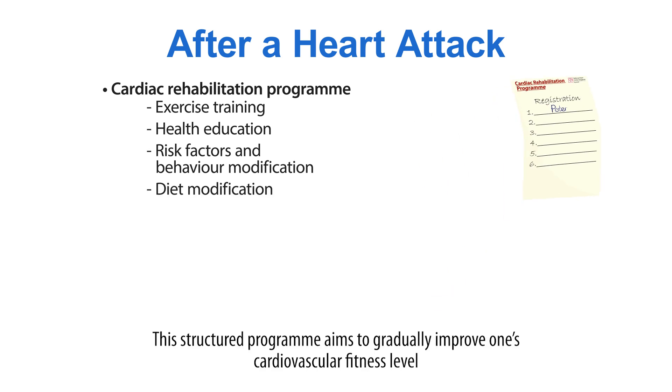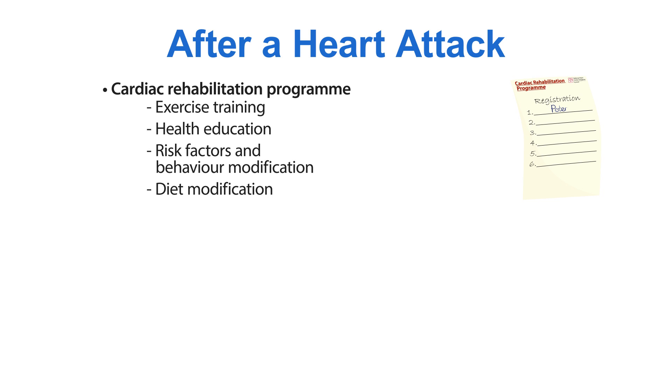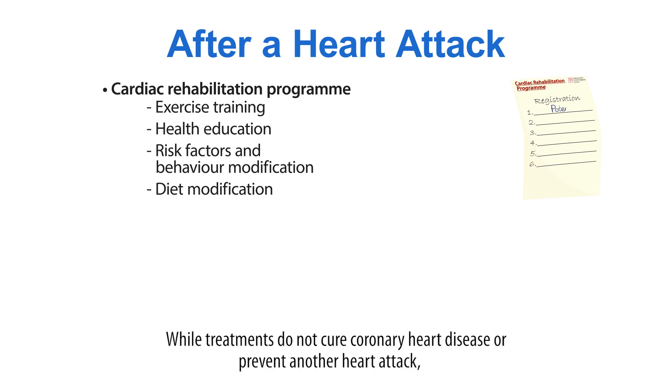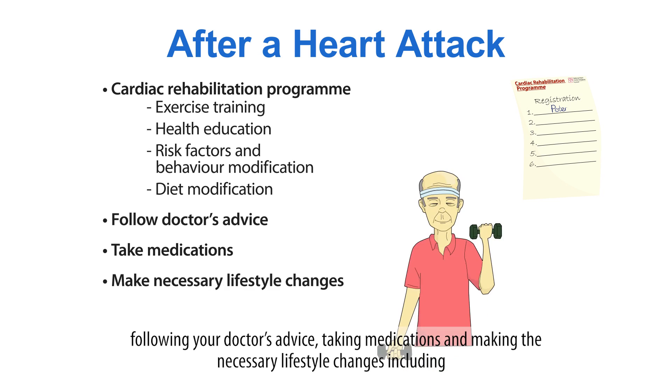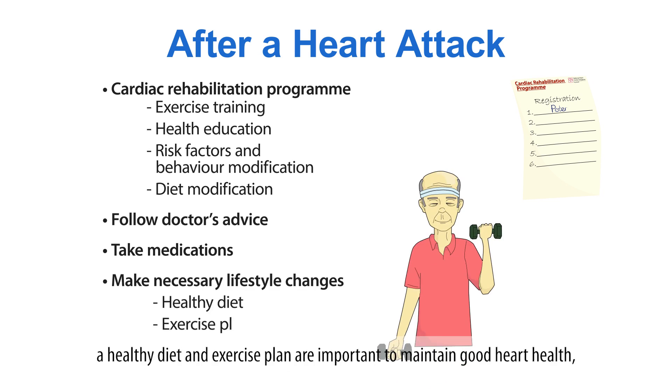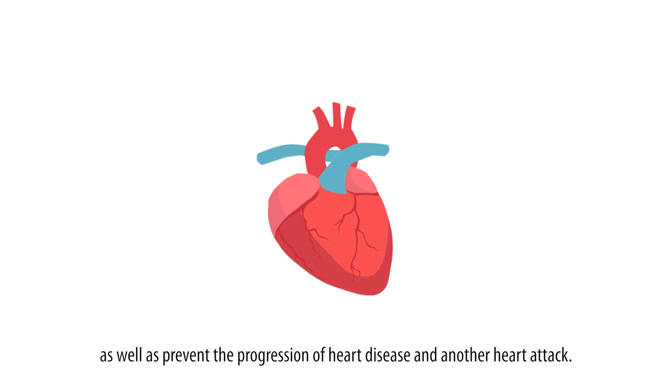This structured program aims to gradually improve one's cardiovascular fitness level and psychological wellbeing to help one resume a normal lifestyle over time. While treatments do not cure coronary heart disease or prevent another heart attack, following your doctor's advice, taking medications and making the necessary lifestyle changes including a healthy diet and exercise plan are important to maintain good heart health as well as prevent the progression of heart disease and another heart attack.